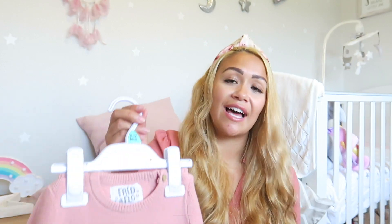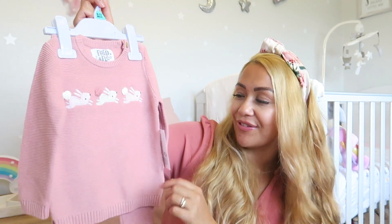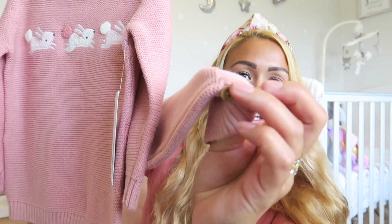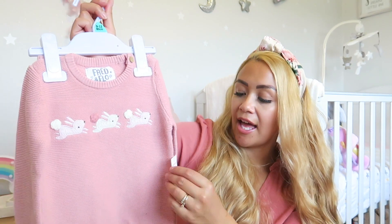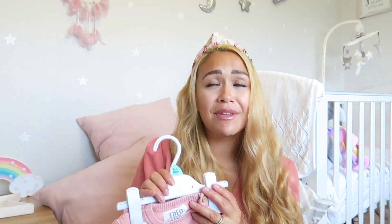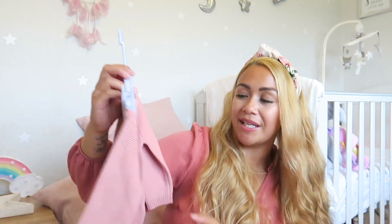The last item from Tesco is a cute knit co-ord in nine to twelve months — it's got bunnies on it, of course! It's a thicker two-piece with cute little wooden buttons, lovely detail, and bunnies on the front. It's a little thicker than the Asda one. This was £10 for the two-piece — can't go wrong.